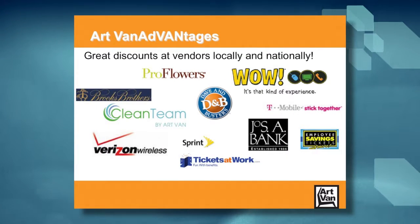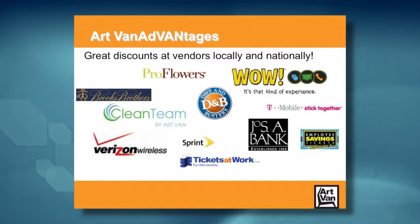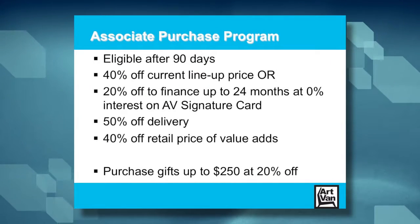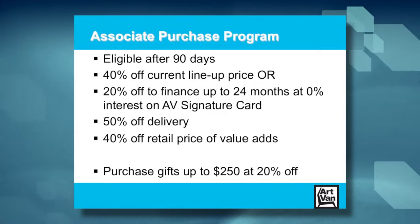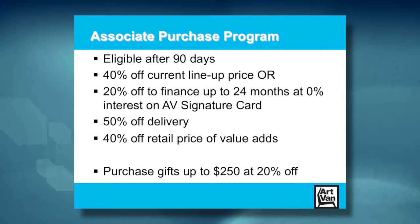Then we have our Art Van Advantages — everything from suits to phones to cars to movie tickets. Check out the site on Ben Express or on AV Compass for more details. And last but not least, our Associate Purchase Program. All associates are eligible after 90 days — you get 40% off the current lineup price, or finance on your Art Van signature card up to 24 months at 0% interest and still get 20% off, plus 50% off delivery and 40% off the retail price of value adds. These benefits are just for you and your family, but you can purchase gifts for others at 20% off, up to a balance of $250. More details are available at benexpress.com/artvan. Thanks and welcome.